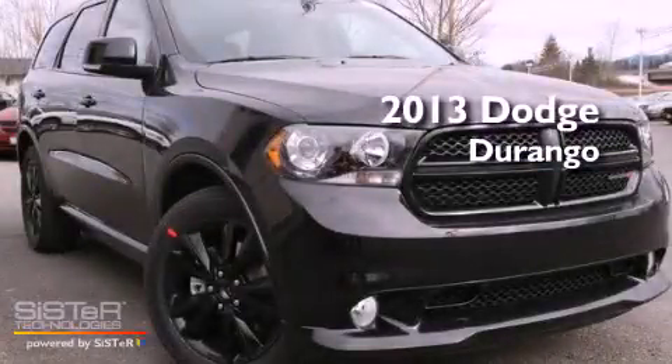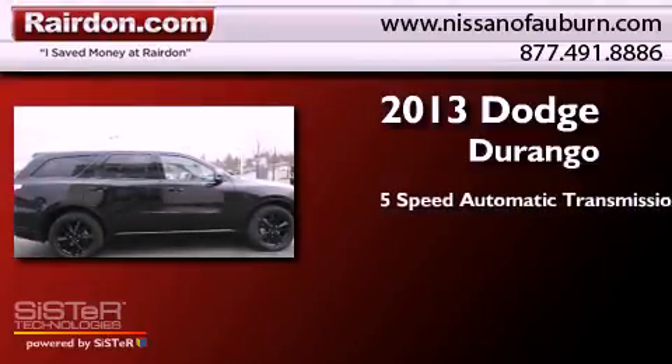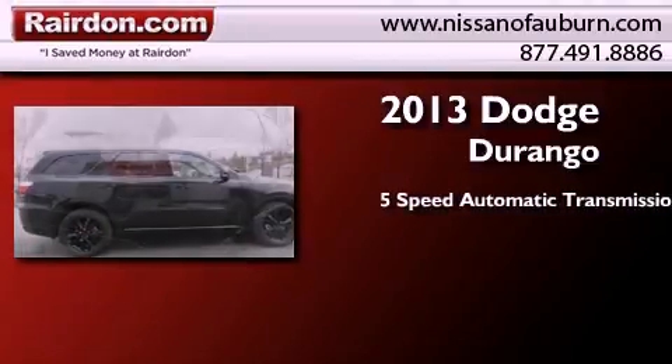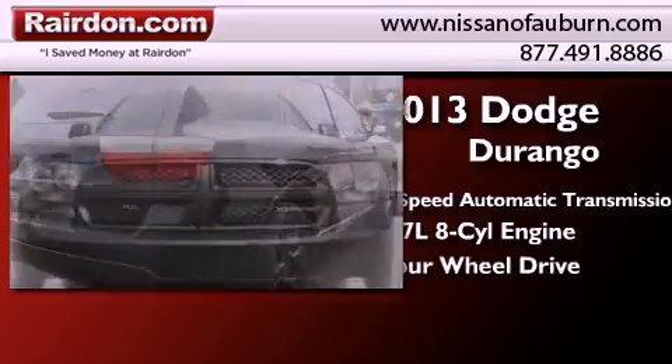This is a brand new 2013 Dodge Durango. This SUV has a 5-speed automatic transmission, a 5.7-liter V8, and the added capability of 4-wheel drive.